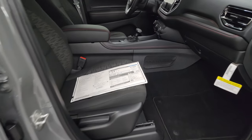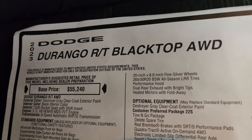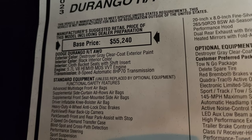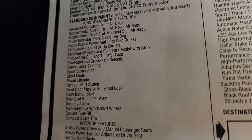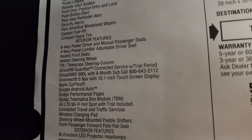Here's the original window sticker — feel free to pause this. 2023 Dodge Durango RT Blacktop all-wheel drive. You can see destroyer gray is the color. Black interior cloth bucket seats, 5.7 Hemi, and the 8-speed automatic transmission. Everything on your left there is your standard equipment that comes with the RT package.